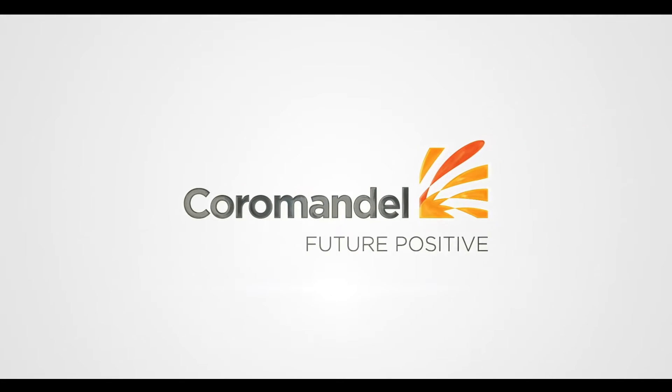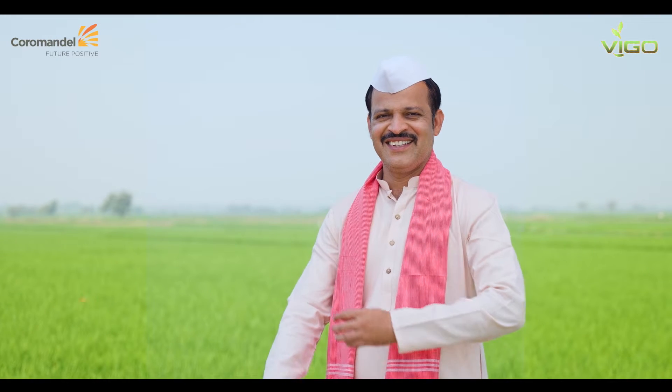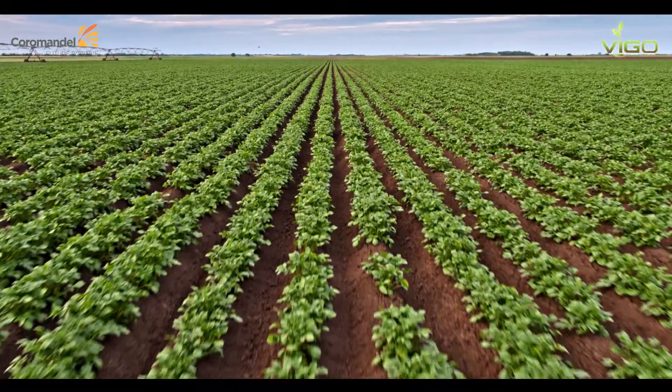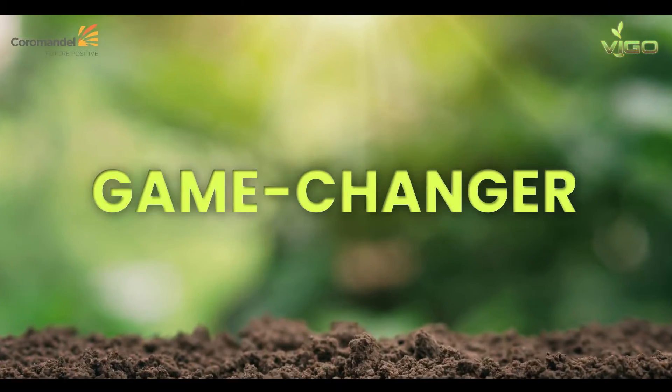At Coromandal International, we prioritize the well-being of our farmers and the prosperity of their crops and fields. Introducing our game-changer, the Vigo range.